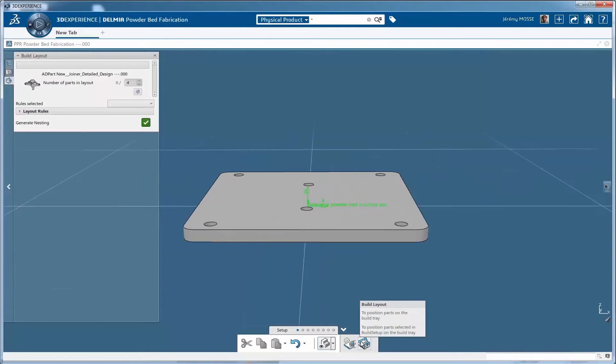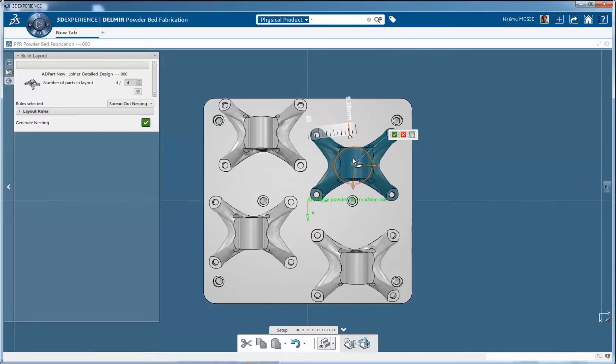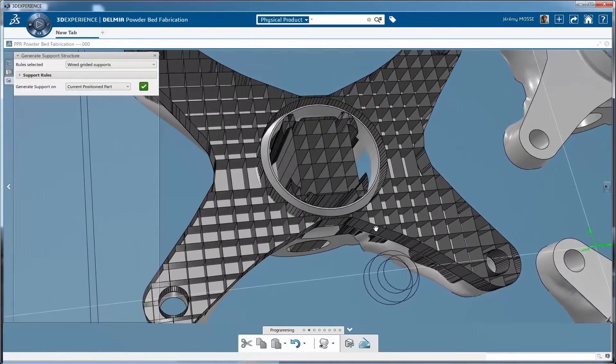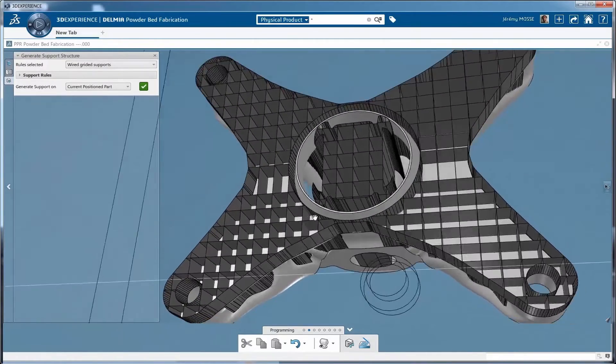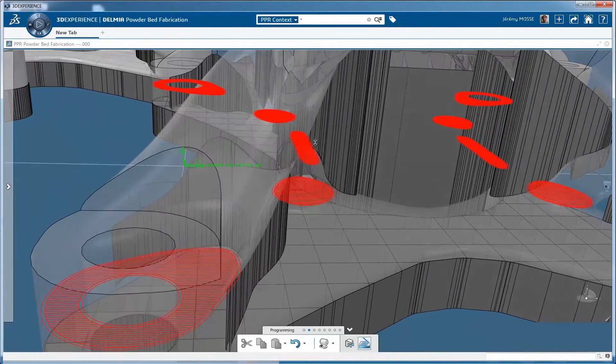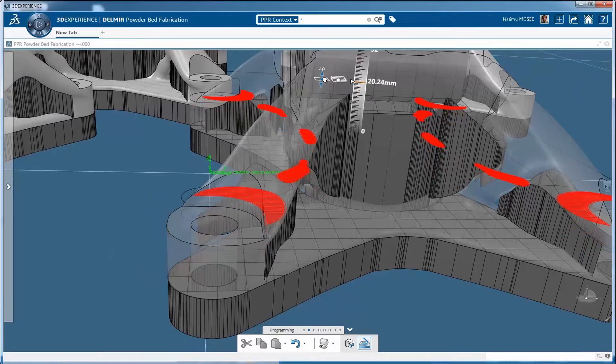Two new Delmia roles for additive manufacturing provide a 3D interactive environment that enables manufacturing engineers to optimize their powder bed fusion manufacturing techniques. Delmia makes it easy for engineers to set up, optimize, program, and reuse their additive manufacturing processes.